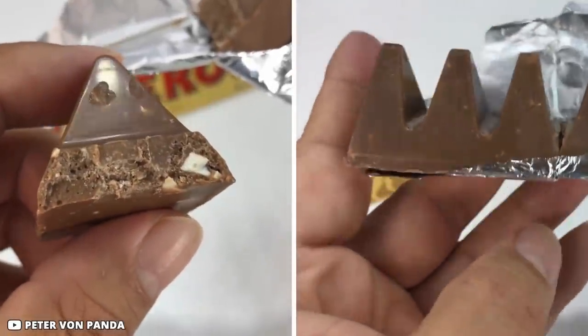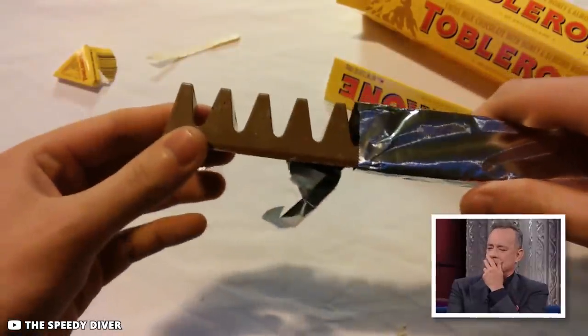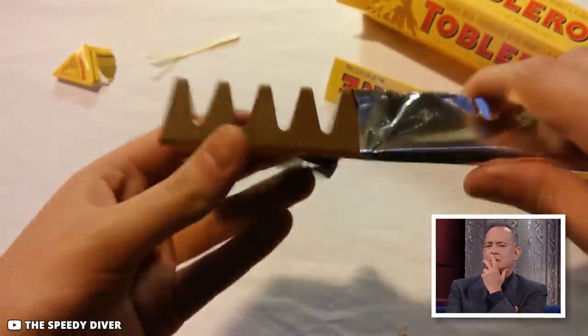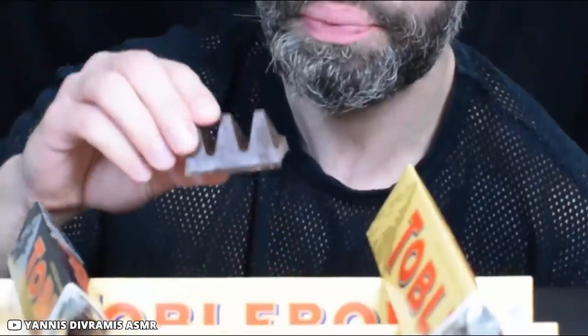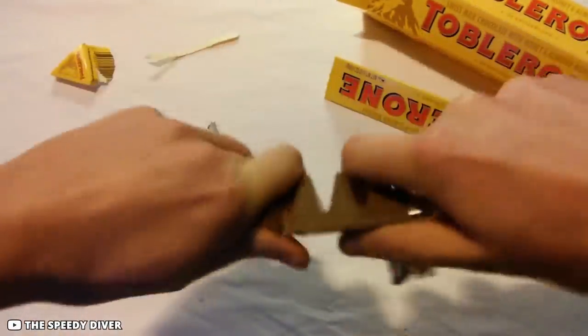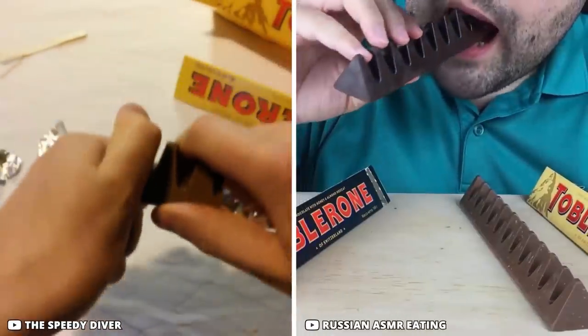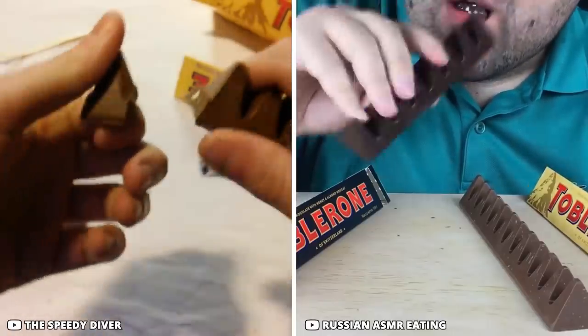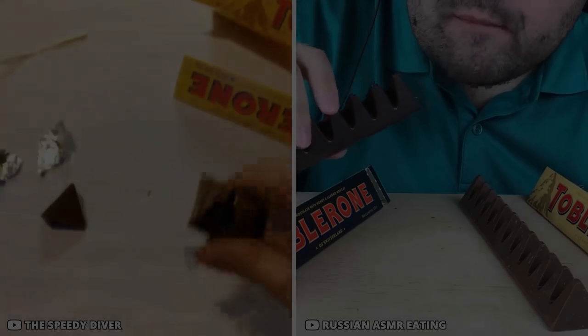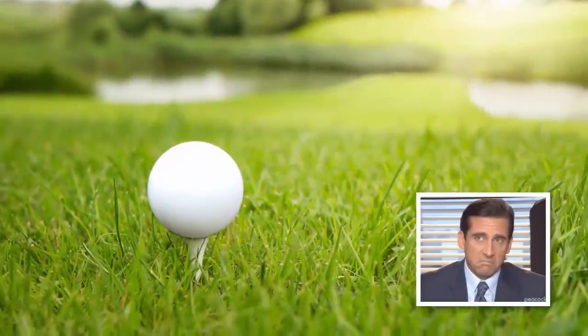Toblerone bars are shaped like a bunch of triangles. The reason is quite simple — tasty Swiss chocolate is supposed to be consumed slowly and enjoyed gradually instead of swallowed at once. The triangular shape makes it easier for people to apply gentle pressure to break the triangles off and eat them one by one, rather than taking huge bites.